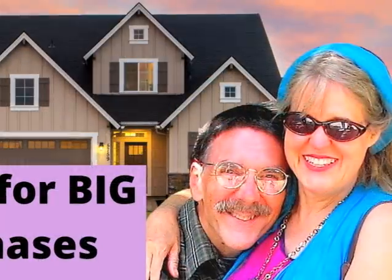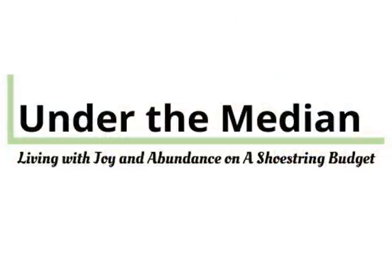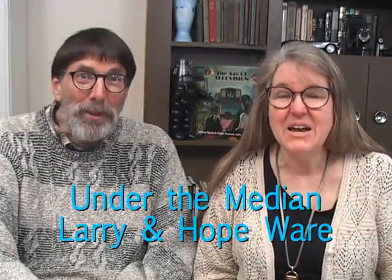When you're saving for big purchases, there are actually several important steps that you can take that will help you set yourself up for success. We're going to share those steps with you today. I'm Hope, and I'm Larry, from Under the Median. We raised our four sons debt-free on an income which was consistently under the U.S. national average income. So we got really big at saving money in every area of our budget and figuring out how to reach some pretty big goals. Today we're going to break down how to save for great big goals into 10 easy steps that will help you make forward motion in those goals.